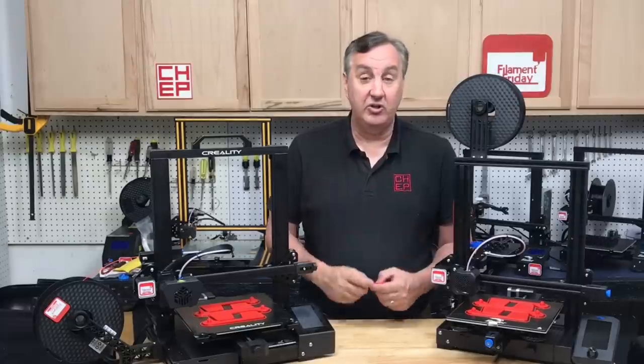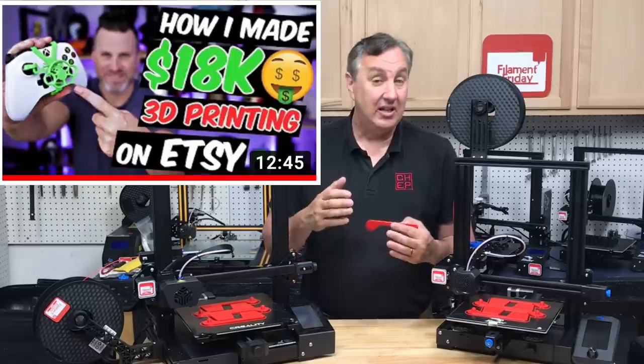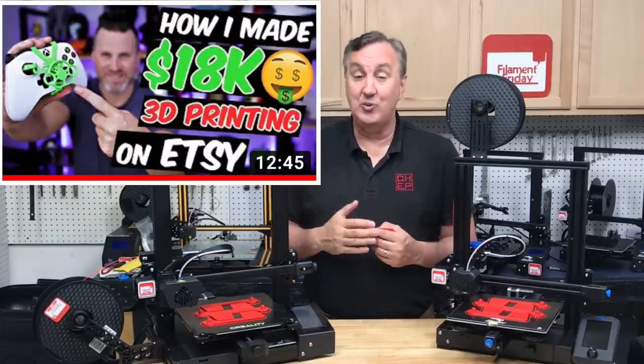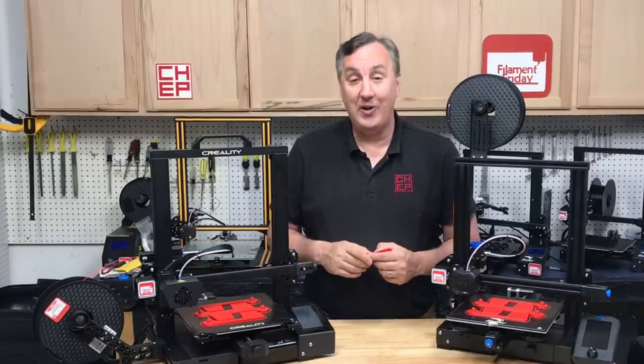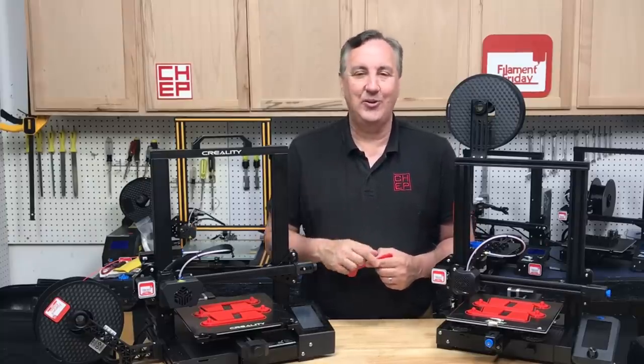My buddy Clayton over at the Uncle Jesse channel made a video where he said he made $18,000 selling an accessory to an Xbox controller. It was someone else's design, but he worked out an arrangement with them — so he did it all the right way and still made $18,000. I'll put a link to his video in the description below.